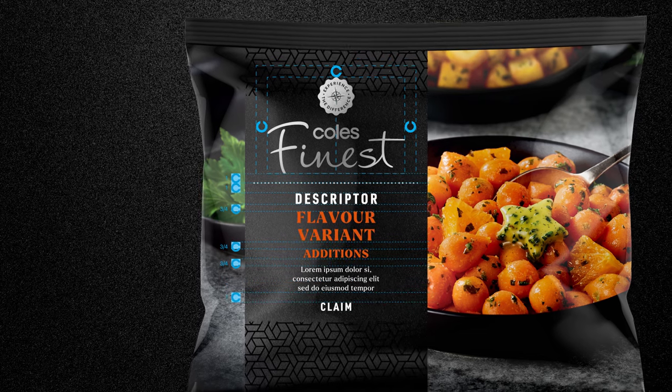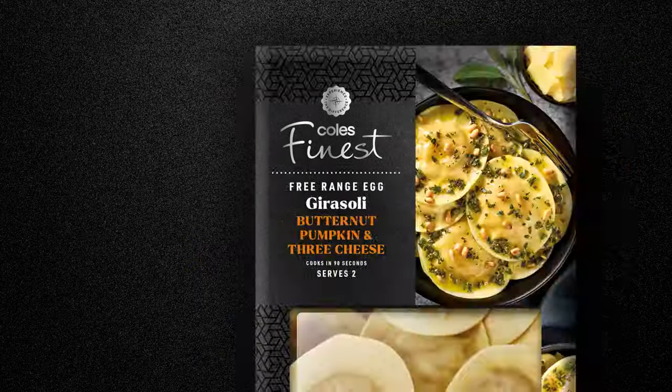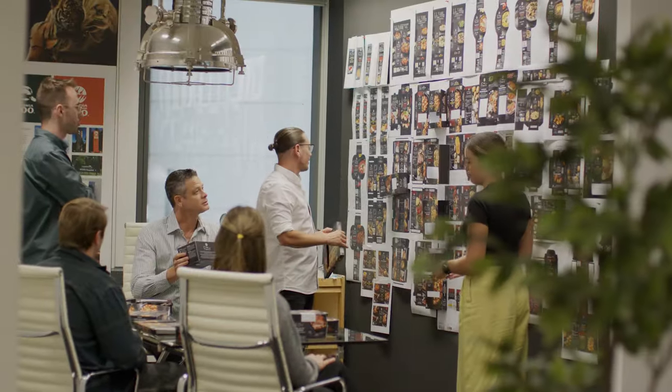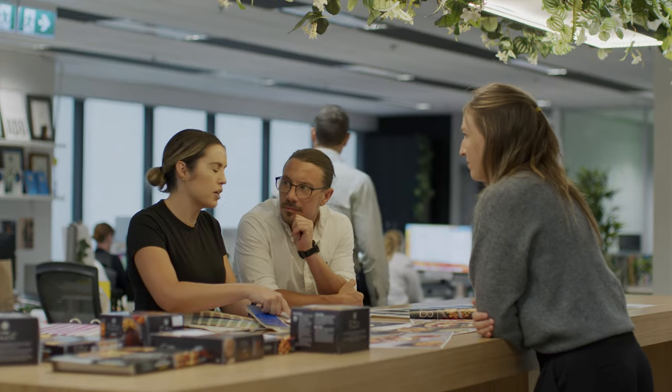With a brand like Coles Finest, which is so important to us, we really have to work with a partner who we trust and who also trusts us. We work very well together with Holzbush, and I think this is one of the most incredible pieces of work which we've actually collaborated on and brought together to customers.